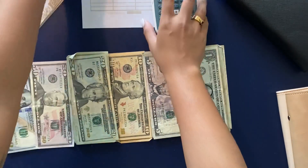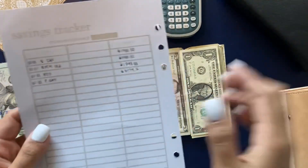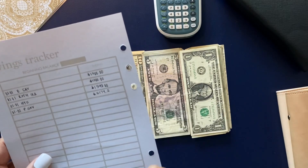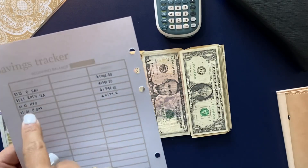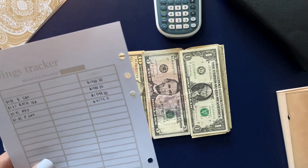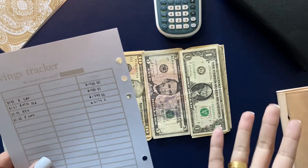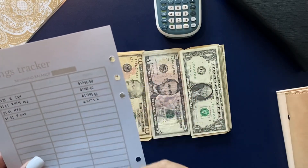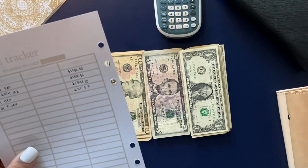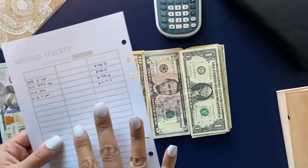Before we get started, I wanted to show you my savings tracker. For Ethan, which is my son, I have $1,300 in his savings. For my personal Roth IRA account I also have $1,300. For our high yield savings, which covers basically all of our sinking funds, the total is $1,590. And in my personal savings account there is $5,179.20.